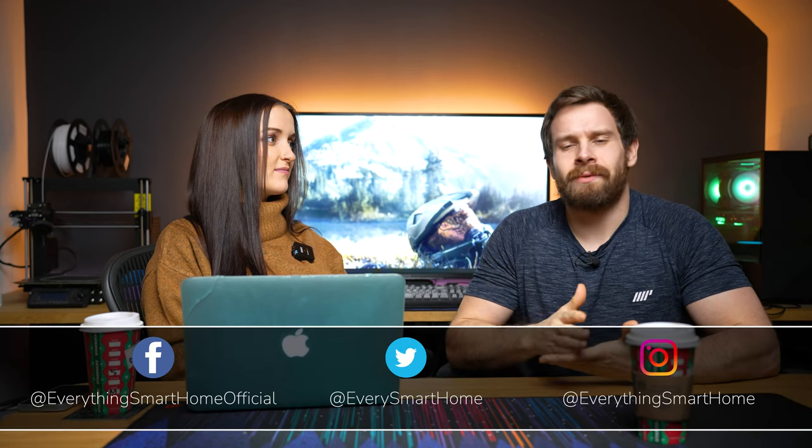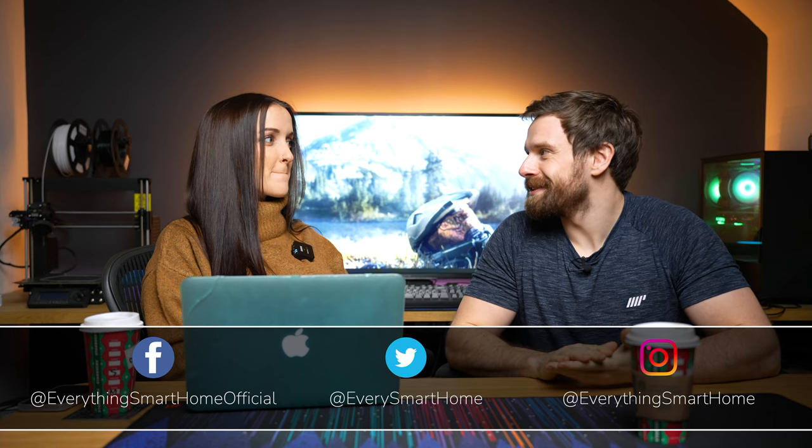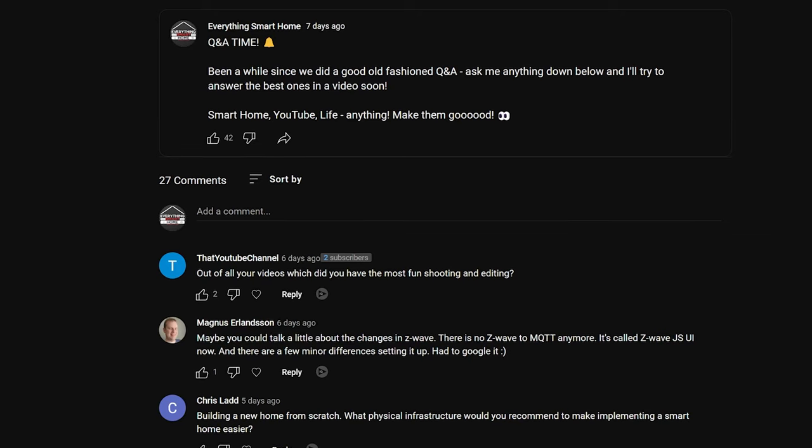It's been absolutely ages since we've sat down and done a Q&A. I think the last one was at 50,000, and I think when we said we got to 100,000 we would do another one. It's been a few months since we got to 100,000 but we're doing it now. So let's answer some questions — I asked you guys on Twitter, Instagram and YouTube, anything about smart home, YouTube, life in general.